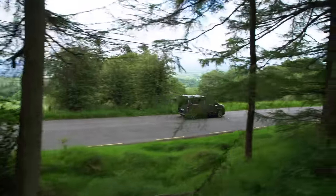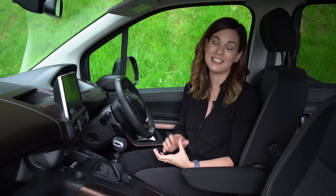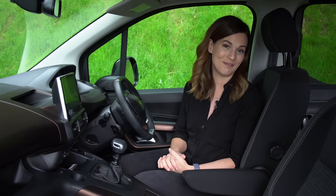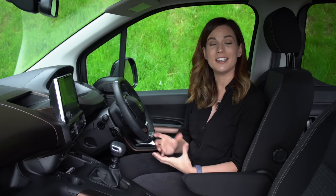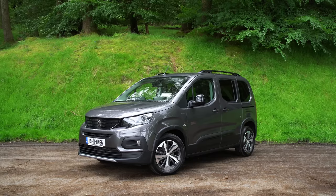That stylish SUV might look more attractive, but the fact of the matter is the Rifter is twice the car for a fraction of the price, which makes it the smart choice, even if it's not necessarily the cool one. Let us know what you think in the comments section below — would you consider this over a Skoda Kodiaq, a Peugeot 5008, or a Hyundai Santa Fe?